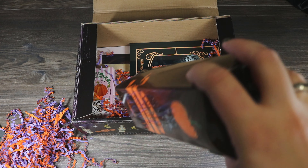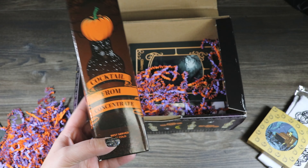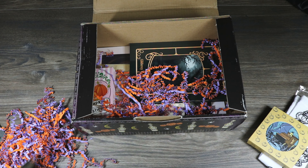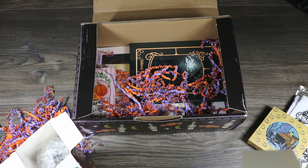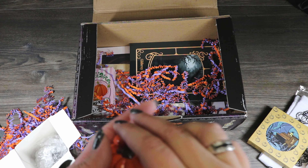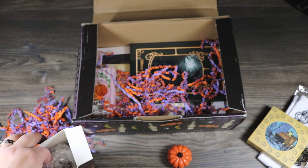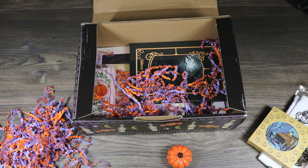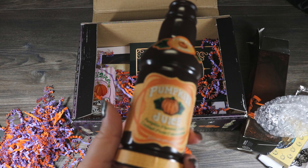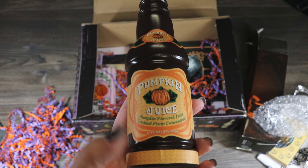This big box has pumpkin juice on the front — 'cocktail from concentrate.' It's heavy, so I'm assuming it's a replica bottle. There's a little box inside. Yes, it must be pumpkin juice because we have a little pumpkin stopper in here.